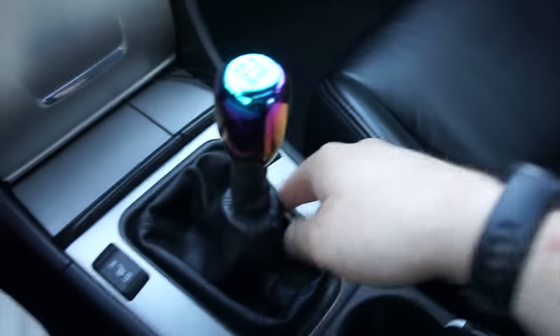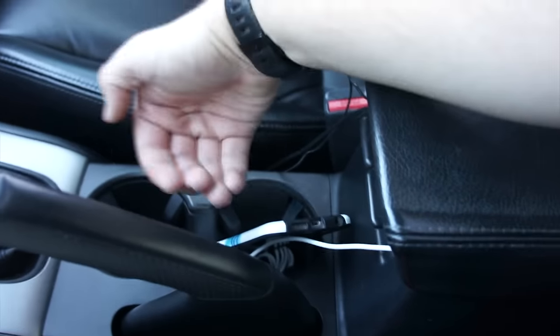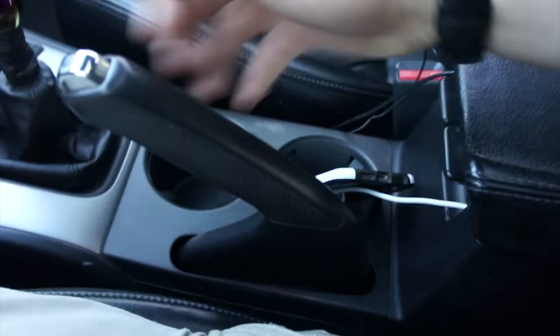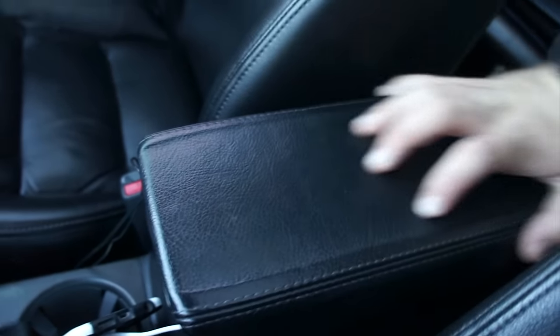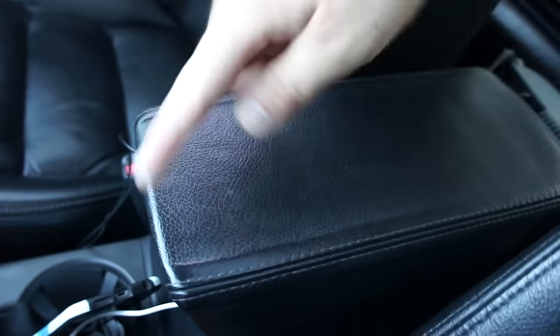Heated seats on each side. Two cup holders back here with little feelers inside to hold drinks, and they're low enough that they really don't get in the way of shifting — I can have a large sweet tea from McDonald's in there and it's fine. Parking brake, which probably needs to be adjusted. The center armrest padding has receded, which they all do that. But unlike the 8th gen Accords, this one's not all ripped up after 70,000 miles.